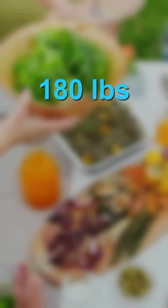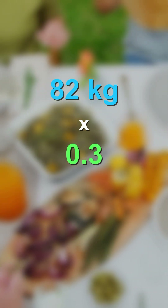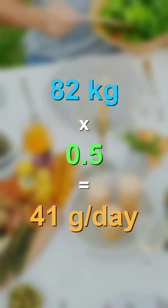For example, with a 180-pound person, you divide 180 by 2.2 to get 81.8 kilograms, which we round up to 82. So 82 times 0.3 gives you 25 grams of protein per day; times 0.4 is 33 grams; times 0.5 is 41 grams of protein per day — and that is a very low protein diet.